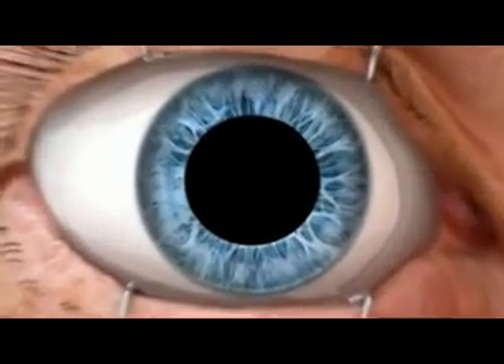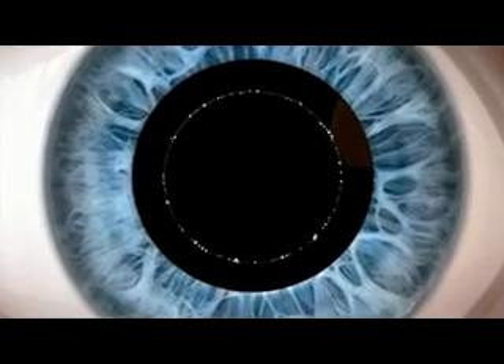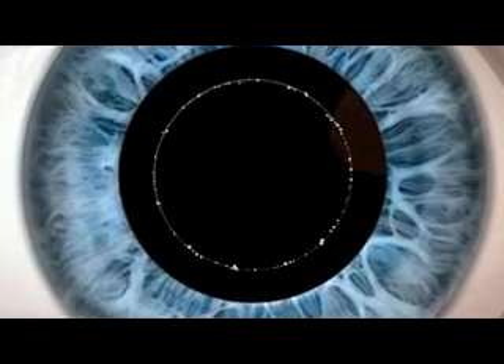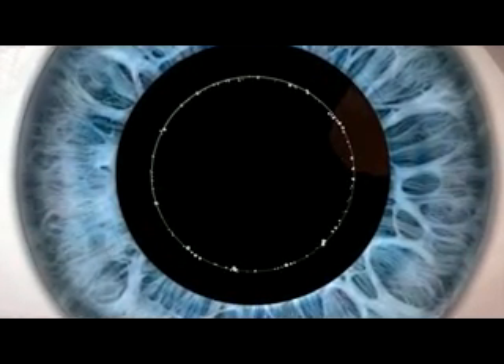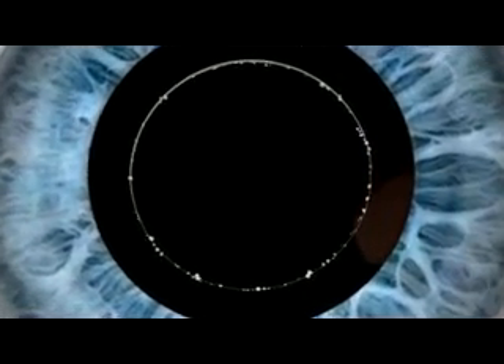First, the capsulotomy is performed, creating a precisely centred capsular axis. This is very important, as proper capsulotomy size has been shown to impact the effective lens position, a key parameter in IOL power calculations.